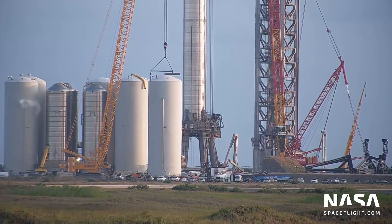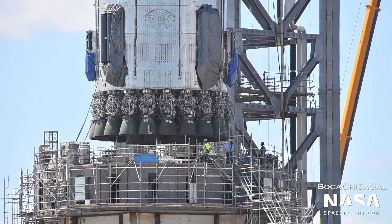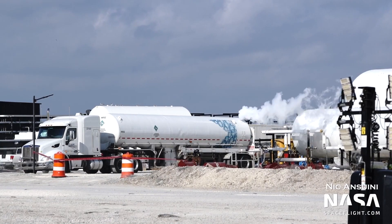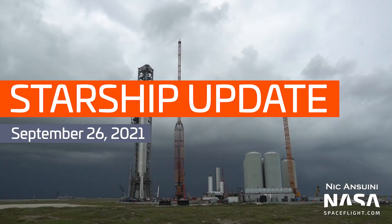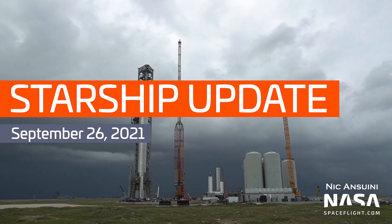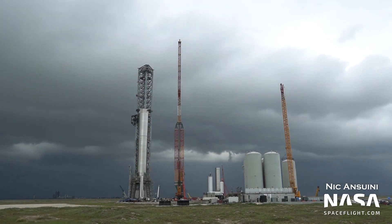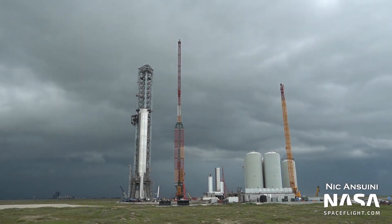In this Starship update, the Orbital Tank Farm comes to life, Booster 4 is removed from the Orbital Launch Mount, Booster 5 stacking continues, and the Propellant Production Plant comes online. I'm Ian Atkinson with NASA Spaceflight, here to give you an overview of SpaceX's Boca Chica launch site as of late September 2021. All of the following photos and videos were captured by NASA Spaceflight team members Mary, Nick Ansuini, and Steven Marr, as well as our team of robotic cameras.